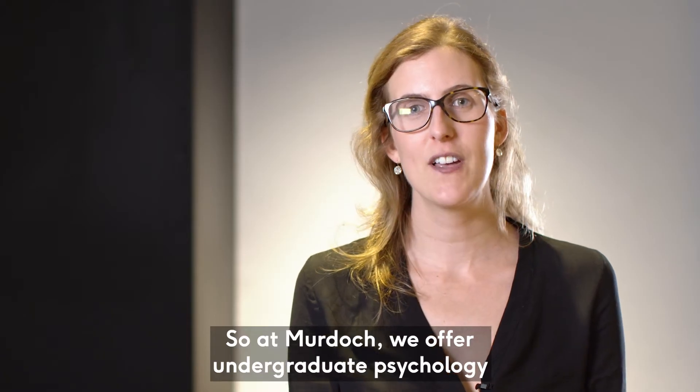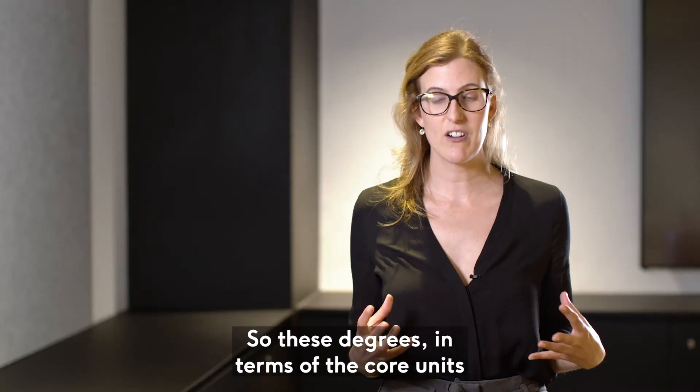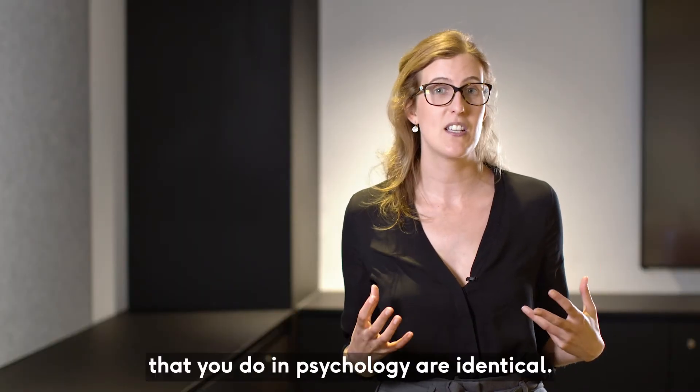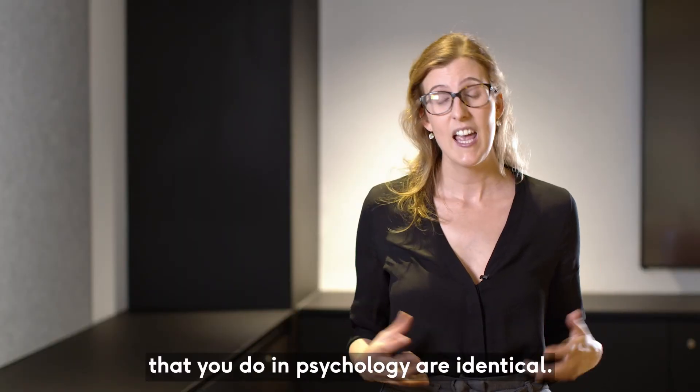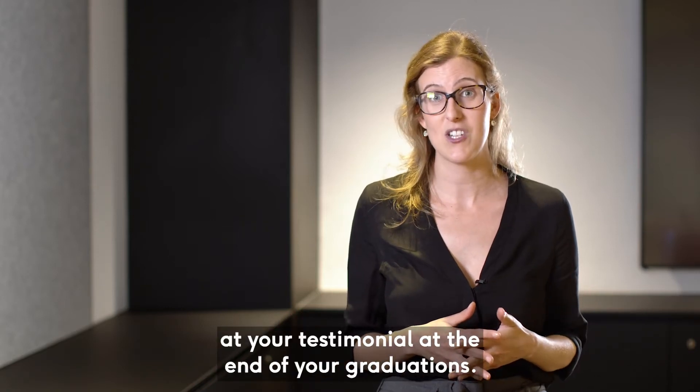At Murdoch we offer undergraduate psychology through either the Bachelor of Arts Psychology or the Bachelor of Science Psychology. These degrees, in terms of the core units that you do in psychology, are identical. It very much depends on what you want at the end of your graduation.